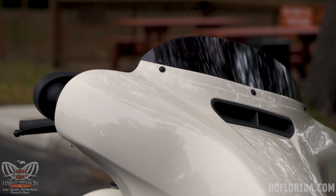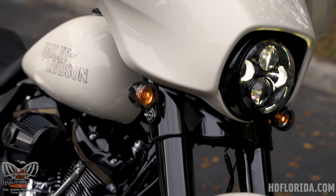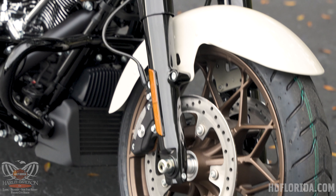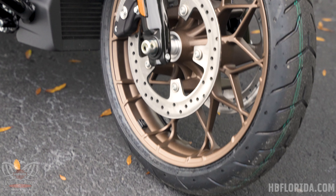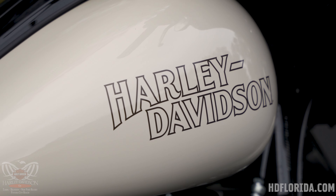Up front we see the return of the dual bending valve front forks, which help make the bike feel light and agile up front. Those are connected to the dual floating rotors up front, both with four-piston Brembo-designed calipers. These help you stop quickly, safely, and consistently every single time.